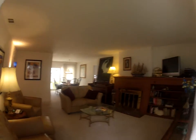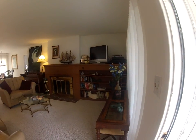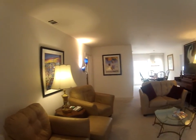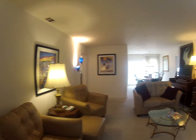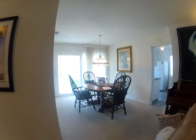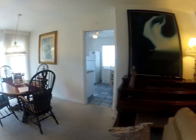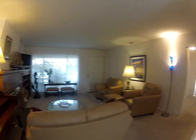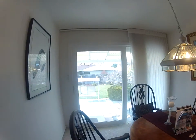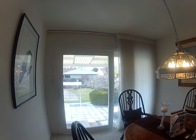Now we're inside. We're in the living room and dining area. The layout is very open with plenty of light coming in, mostly because of this huge double pane French door.